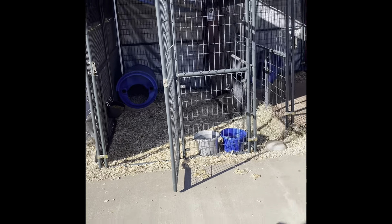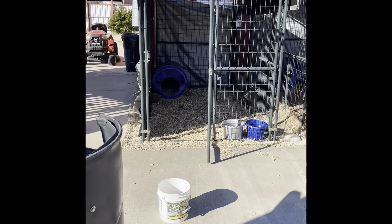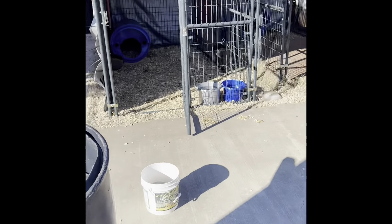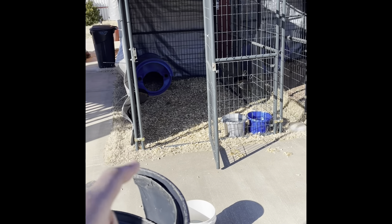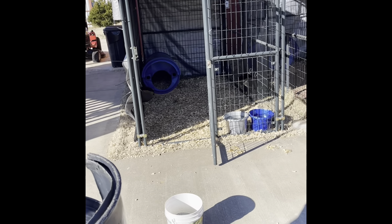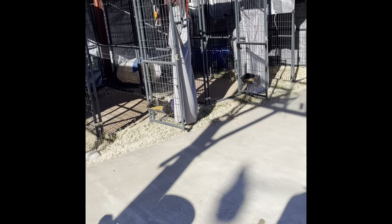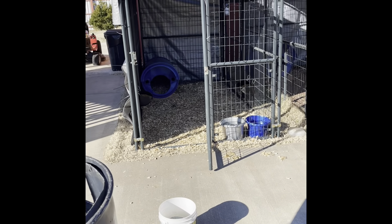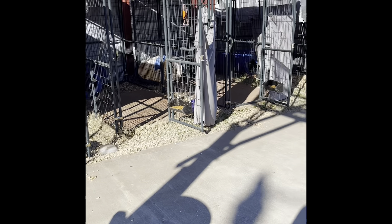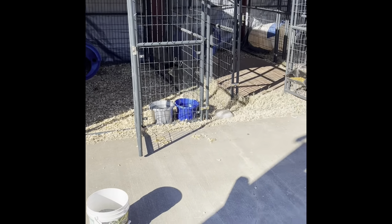We're about to start transferring the dogs back outside. I also snatched out one of the barrels from the doghouse area — they weren't using that one, only the other one, so I took it out to give them more room. The only thing left to do is clean the old cedar chips out of that one and put it back in the shop. Everything's set, so now I'm moving the dogs back outside since it's warming up again.